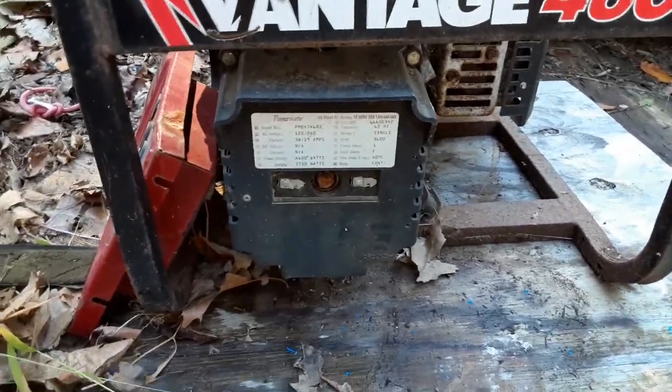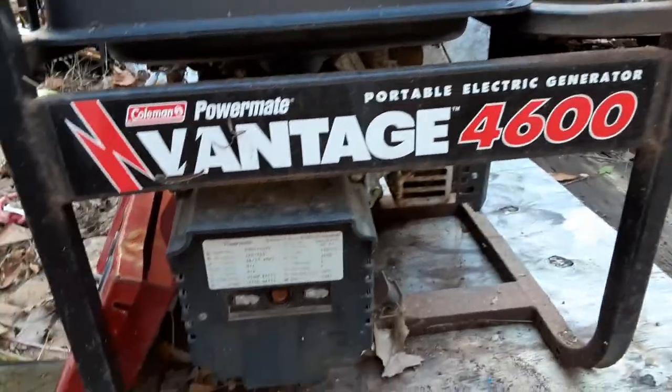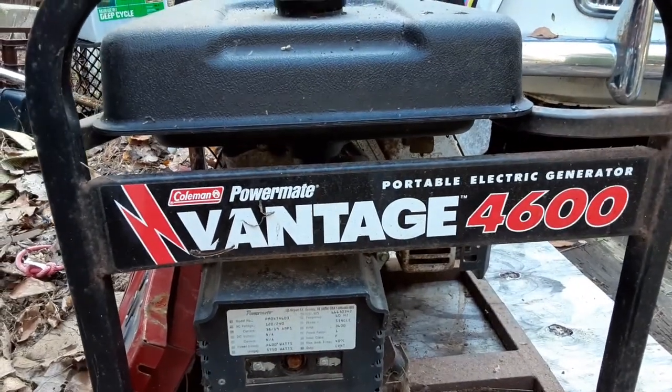You don't want to surge this thing. You don't want to surge any generator. That surge rating is full of crap, and a lot of these generators will rate the actual power output by the max surge. It seems like this one's actually pretty honest. Would you look at that — an honest generator.